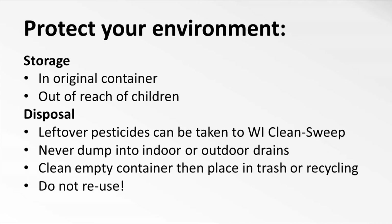Empty containers can be cleaned thoroughly and then placed in trash or recycling. It makes the most sense to do this when you use the pesticide and apply the rinse water to your target. No matter how well you clean them, there may still be residues in the containers, so never reuse pesticide containers for any other purpose.